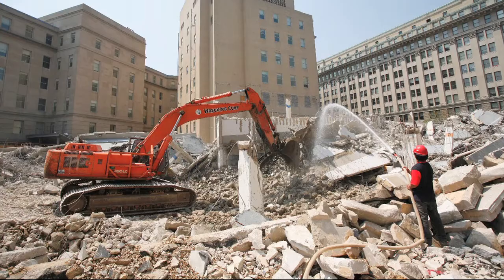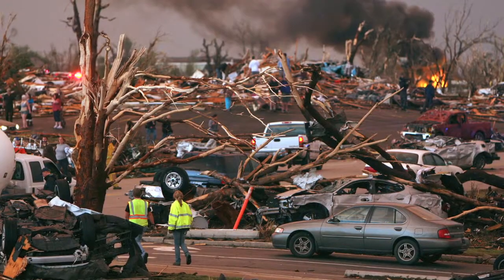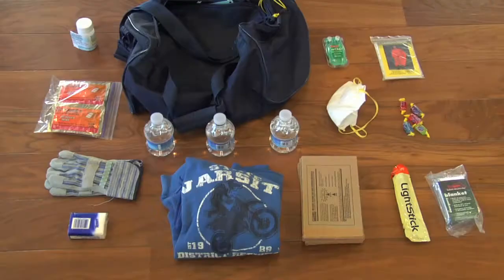Disasters. You can't predict them, but you can prepare for them. And when a disaster strikes, nothing will come in handy more than a well-stocked 72-hour kit.